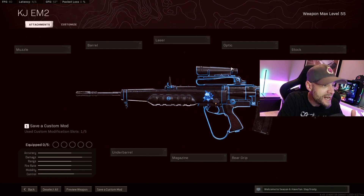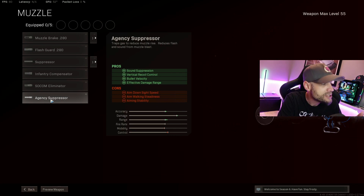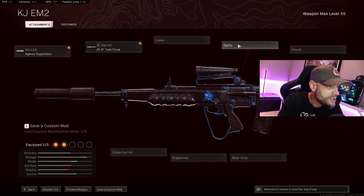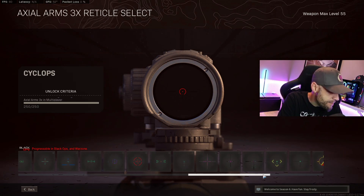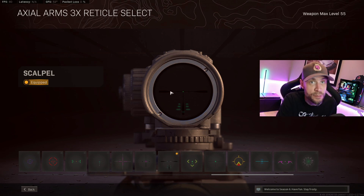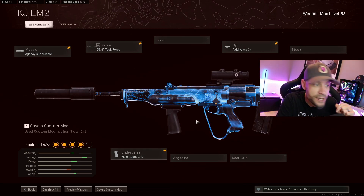The EM-2 has a 2x built-in optic, so it gives you some different build options. My regular AR build uses the Agency Suppressor for sound suppression, vertical recoil control, bullet velocity, and effective damage range. Paired with the Task Force barrel for bullet velocity, horizontal and vertical recoil control, and effective damage range. For the optic I'm using the Axial Arms 3x, and for the reticle I recommend the Scalpel — you can unlock it in zombies and it gives a ton of extra precision. For the underbarrel I'm running the Field Agent Grip for horizontal and vertical recoil control — that's what makes that recoil so straight and easy to shoot.